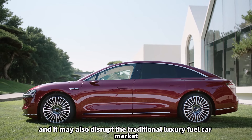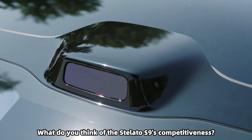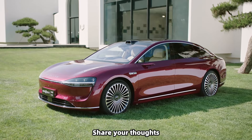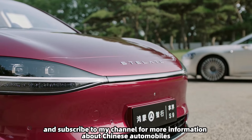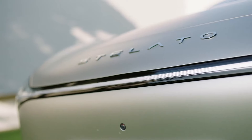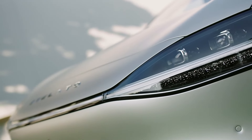Considering the estimated price and positioning, the Stellato S9's future competitors may include the NIO ET7, BMW i5, and Mercedes-Benz EQ, among other pure electric mid-to-large sedans. It may also disrupt the traditional luxury fuel car market. Share your thoughts on the Stellato S9's competitiveness. Thank you for watching and subscribe to the channel for more information about Chinese automobiles.